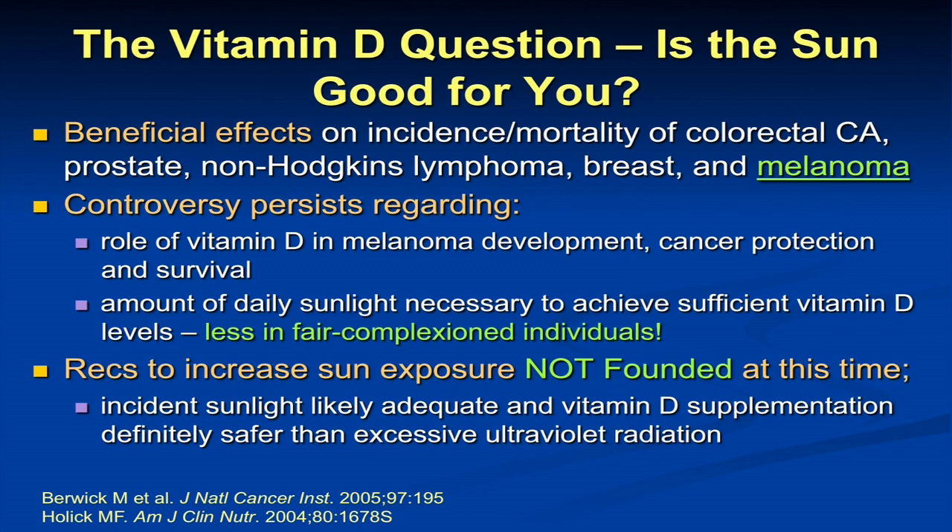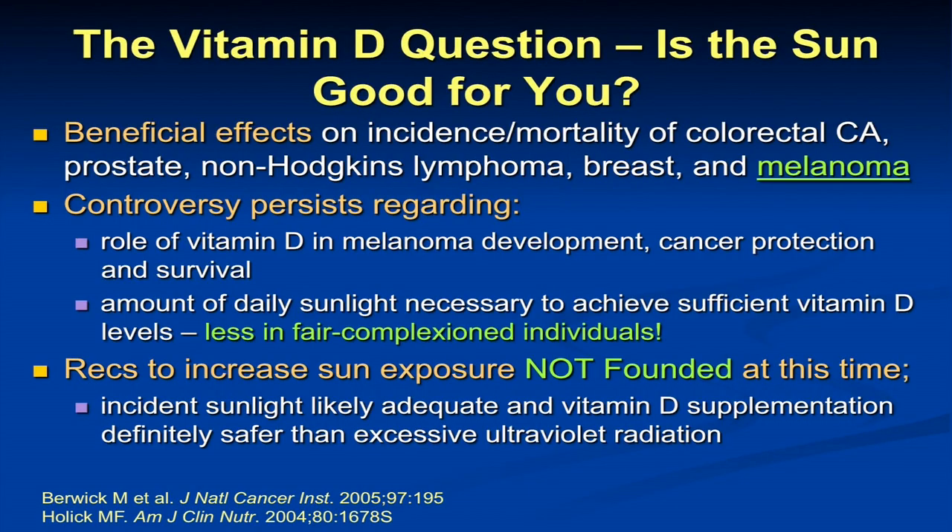Vitamin D has had some beneficial effects on incidence and mortality of several cancers, including colorectal, prostate, non-Hodgkin's lymphoma, breast, and potentially melanoma. Studies in the melanoma field look at serum vitamin D levels in patients with metastatic melanoma, but that's not exactly a pure way to look at this. We really don't know the vitamin D role in melanoma development, protection, and survival. At this point, we're not recommending that individuals increase their sun exposure to get adequate vitamin D levels. It is far easier and definitely safer to supplement with vitamin D3 over-the-counter.